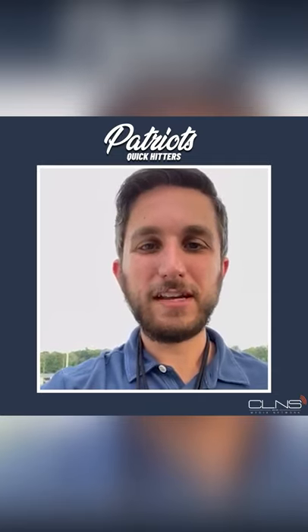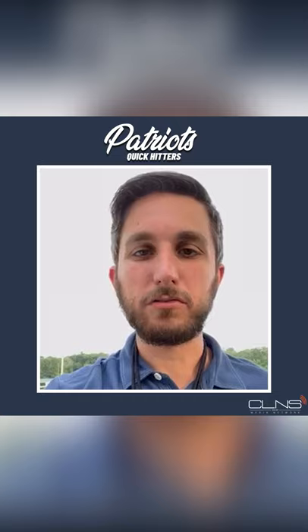Evan Lazar here for CLNS Media where the Patriots have just wrapped up day 10 at training camp. Day number three in pads and both quarterbacks looking good out here on Sunday, going 9 for 10 in real competitive situations.